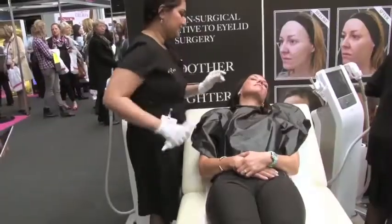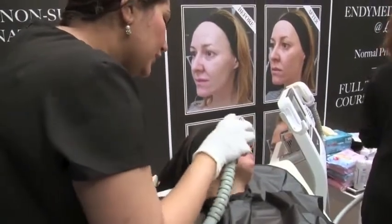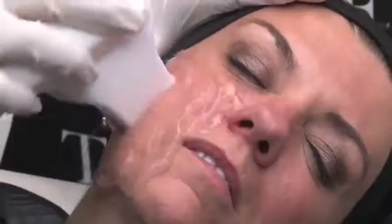What we saw when Dawn was having the procedure is she had a handpiece that was being moved across the surface of the skin, and she had a gel applied to it beforehand. What that handpiece is doing is it's delivering radiofrequency energy.